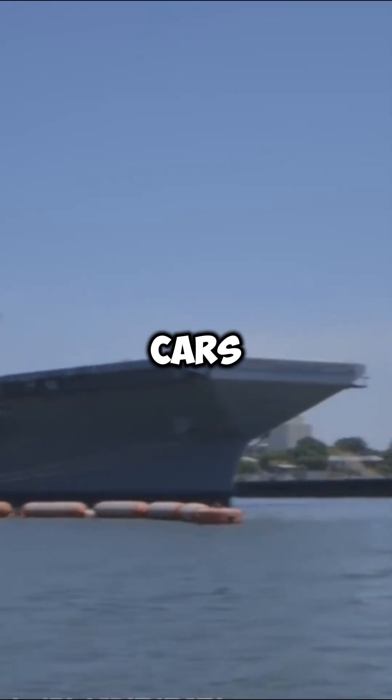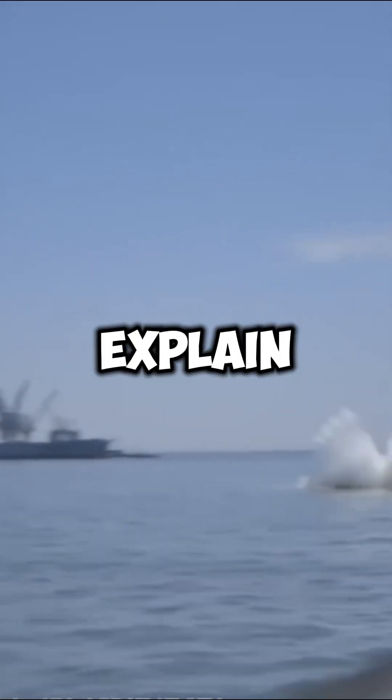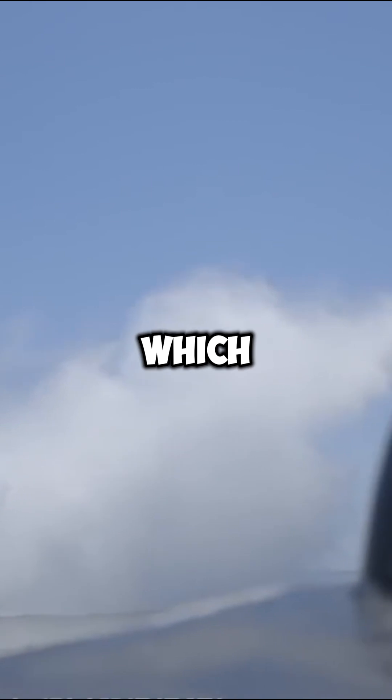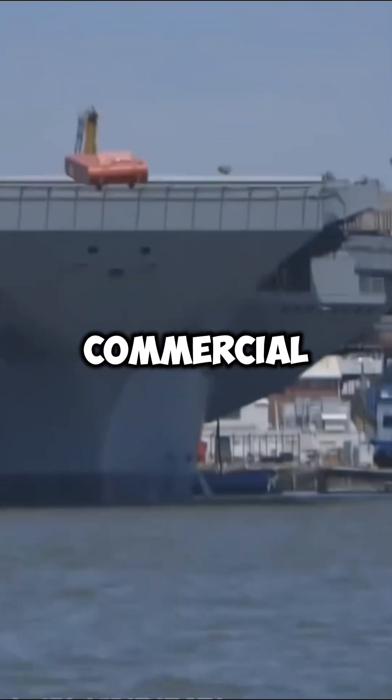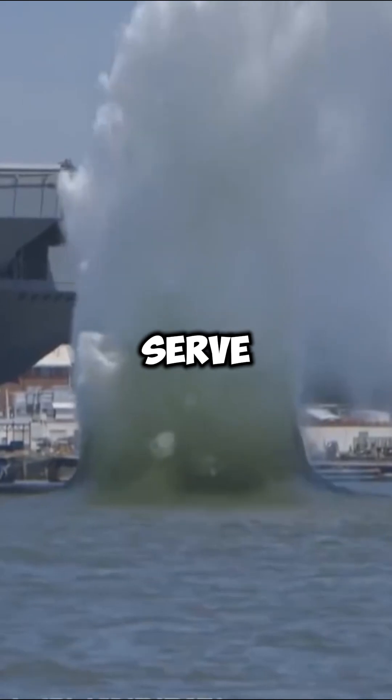Why does the U.S. Navy launch cars off their aircraft carriers? Let me explain. Unlike the French Navy, which once catapulted a real car off an aircraft carrier as a joke for a commercial, the U.S. Navy's tests serve a serious purpose.